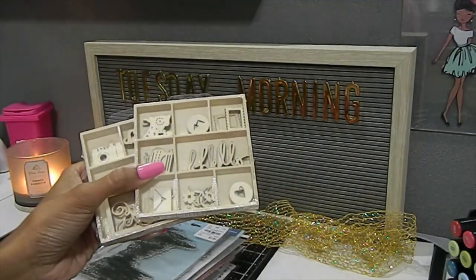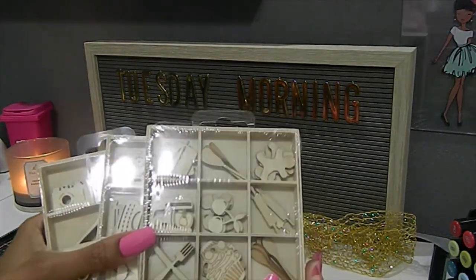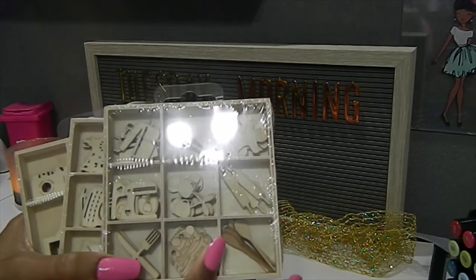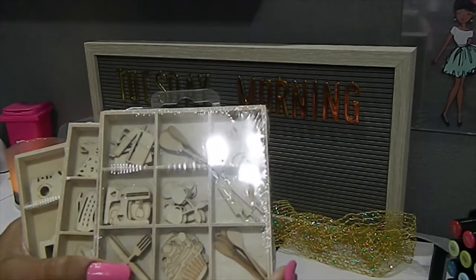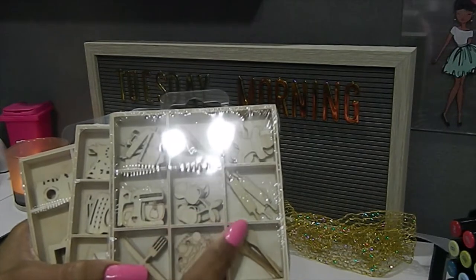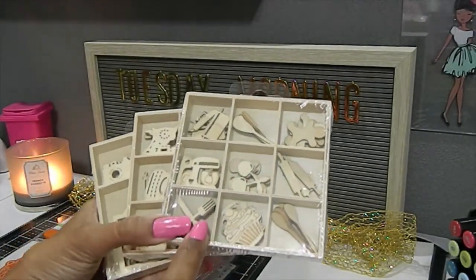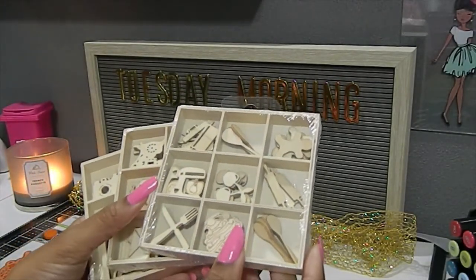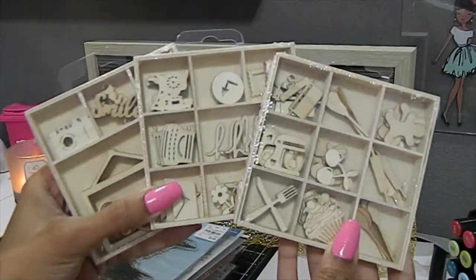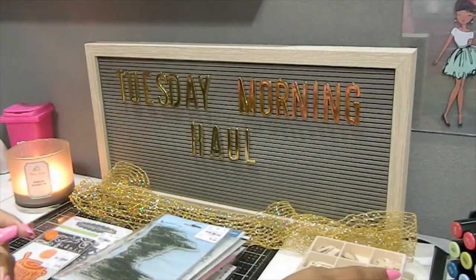This was actually the first one I got - I'm showing it last but I really love it because I love baking. This one is all catered to baking and we have a little gingerbread man, wooden spoons, pots, a mixer, cherries, a rolling pin, spoons, a cupcake, a fork, and a knife. Just phenomenal. These wood embellishments are great to decorate with so make sure you take advantage of these.